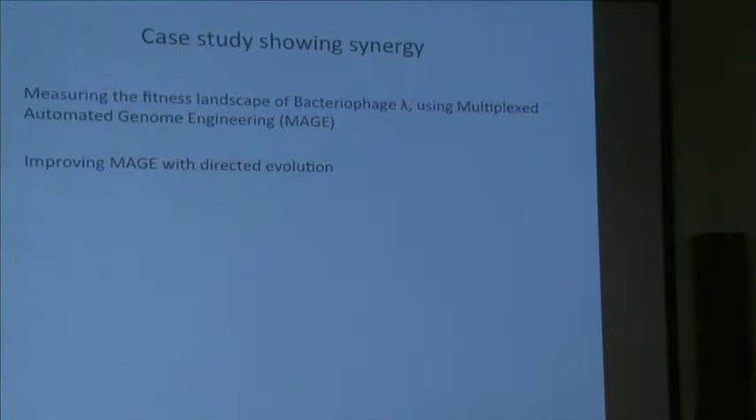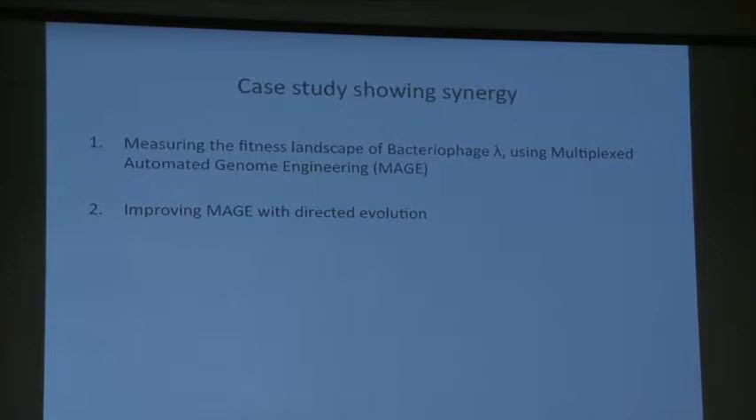I'll show you a case study from my post-doc work: I used multiplex automated genome engineering — MAGE — to study how bacteriophage lambda evolved. I then hit some problems with the system and designed a directed evolution strategy to actually improve MAGE, completing that full circle.